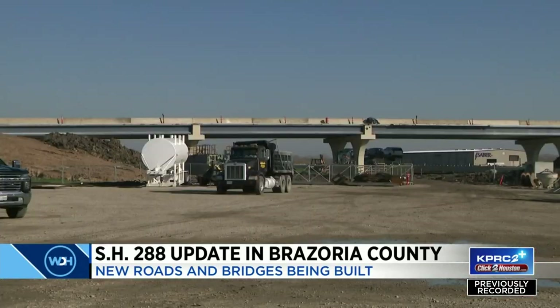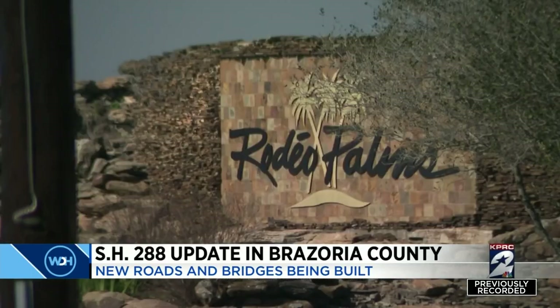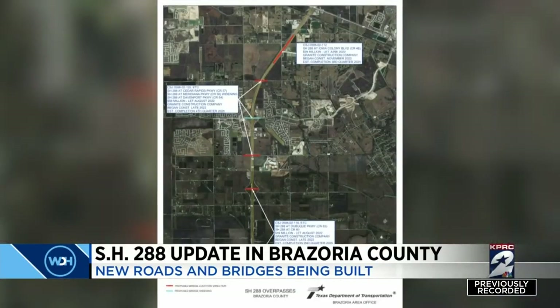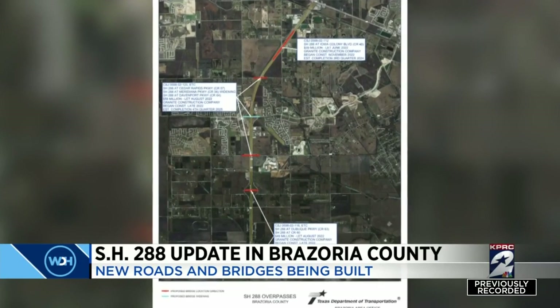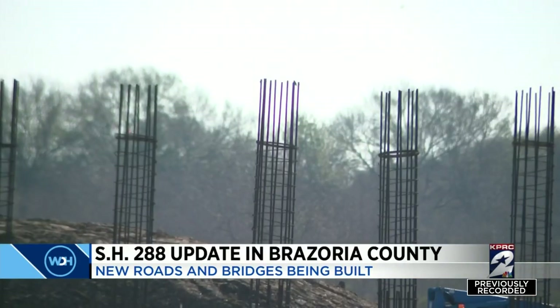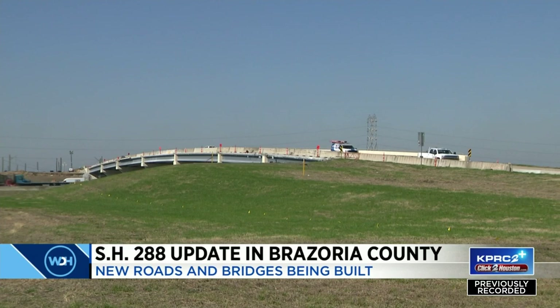As part of this 288 improvement project, TxDOT is building a new southbound feeder from north of Rodeo Palms Parkway to north of Highway 6. Plus six new bridges from Rodeo Palms all the way down to County Road 60 in Brazoria County. Some will be elevated 288 main lanes over the intersections, others east-west overpasses traveling over 288.